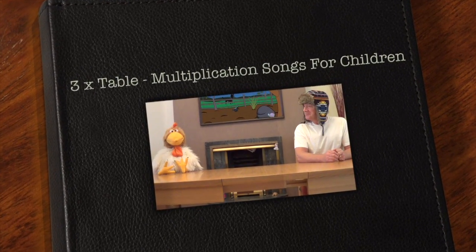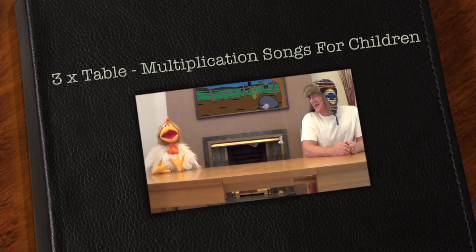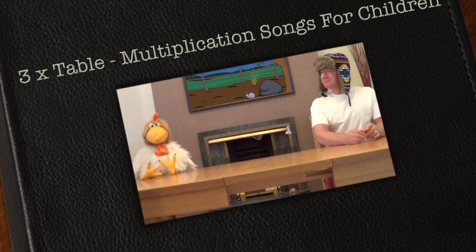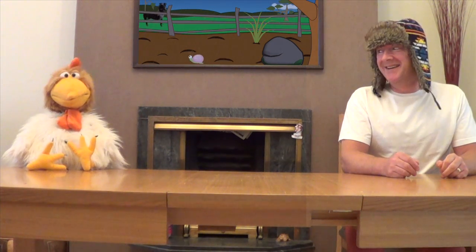Jingle Jeff, can we learn our three times tables today? Okay, Professor Giggle. But I want to do it in there. What? In the picture? Yes, Jingle Jeff, in the picture. Okay then, here we go.